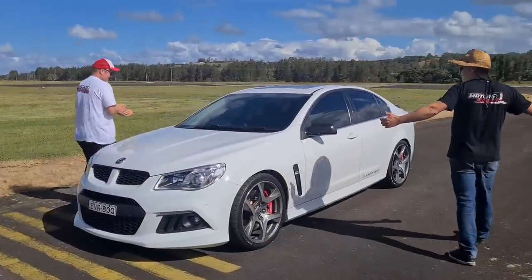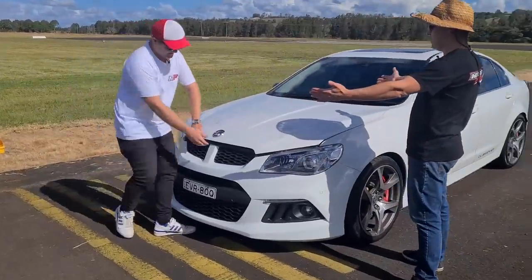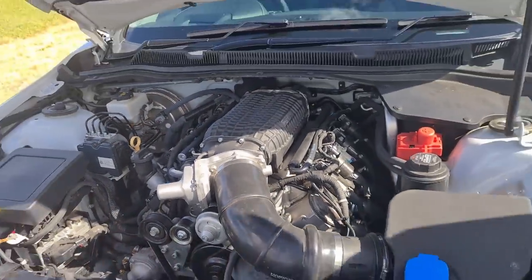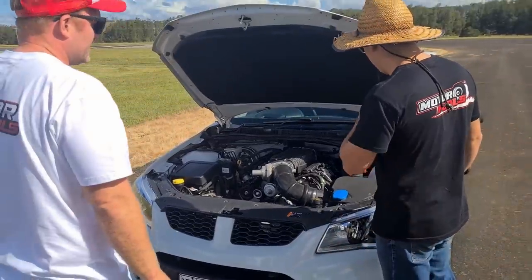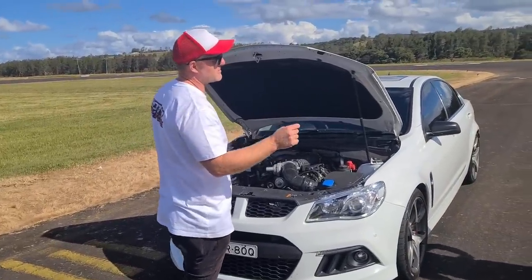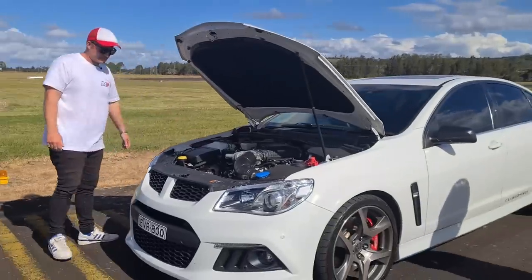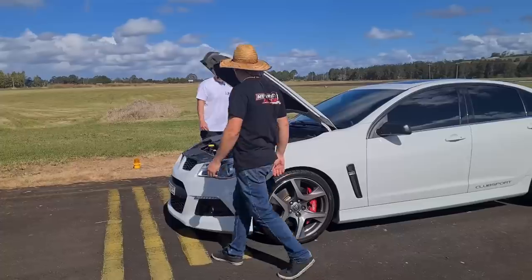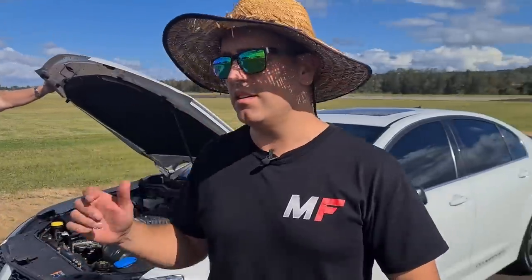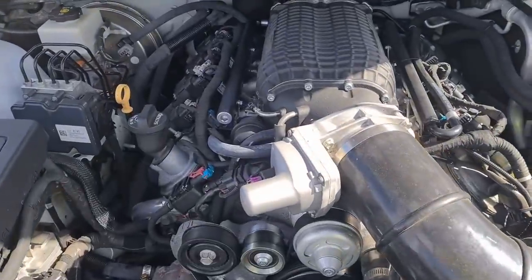R8, Clubsport. Look at this - I'm going to show you the power blower. Harrop 2300 blower, Higgins head, cold air box - this was a 2015 build. There was an option for the LSA which was a factory blower, except the factory blower was only a 1900cc, so this is even better than an LSA. The blower's bigger, it probably makes more power. The owner of this vehicle said 600 horsepower and 1250 newton metres of torque at the wheels - that's going to be a little bit scary.